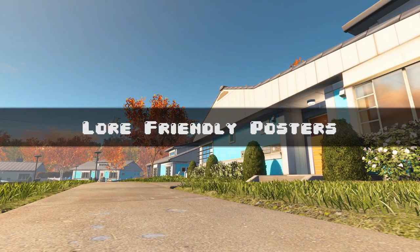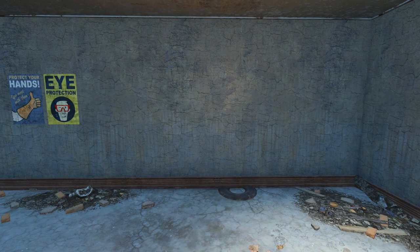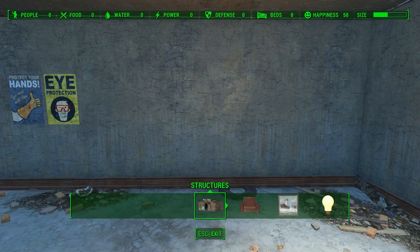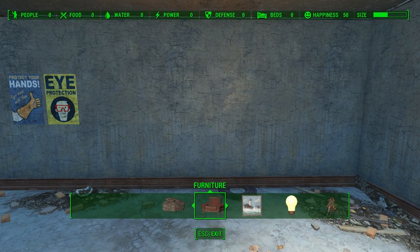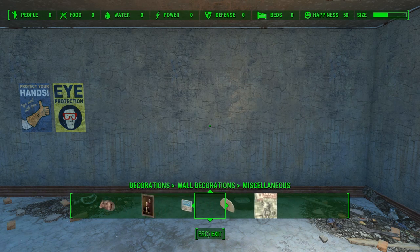Hello everyone, I'm Wilsonator, and today we're looking at a mod for Fallout 4 called Lore-Friendly Posters by Degenus. Lore-Friendly Posters is a decorative mod that adds 100 standalone posters to the settlement building system, which appear under their own category in Decorations, Wall Decorations, Lore-Friendly Posters.